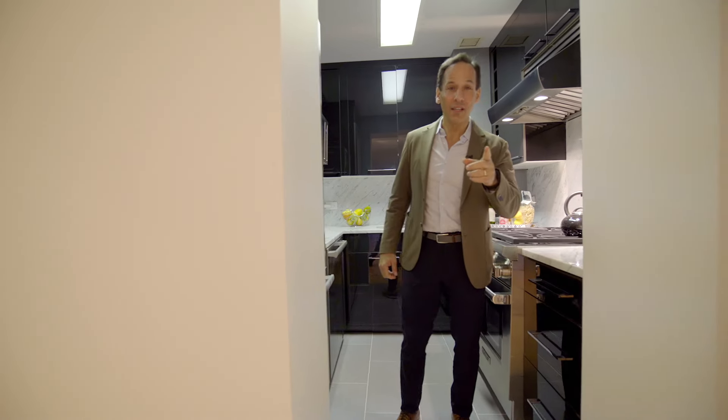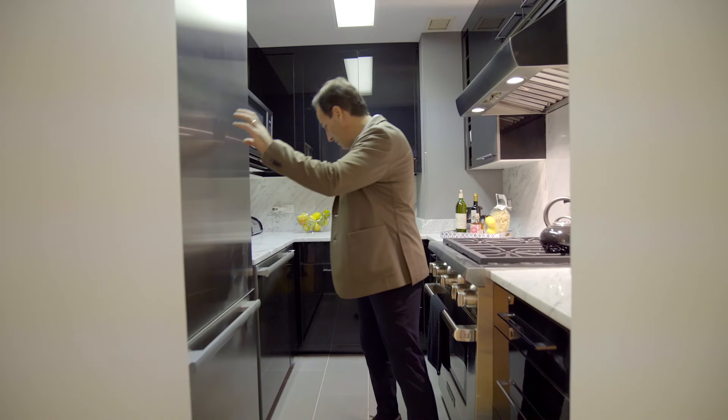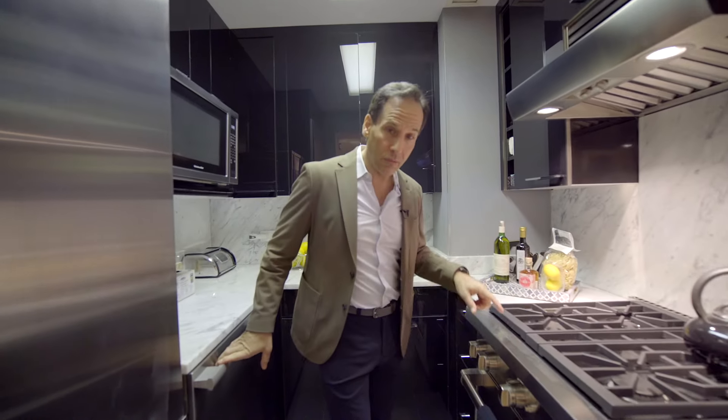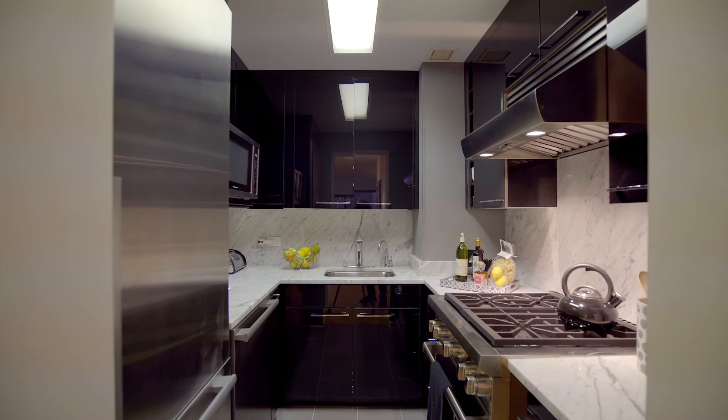This kitchen has got anything and everything for the aspiring chef. We've got a beautiful set of appliances — Miele, Miele, and Wolf. White Carrera marble. It's renovated, it's got everything, it's got a vent. It's a wonderful kitchen.